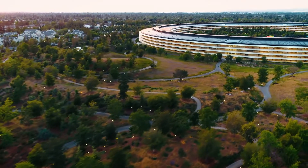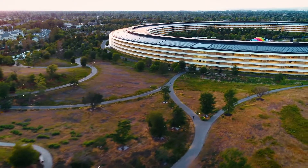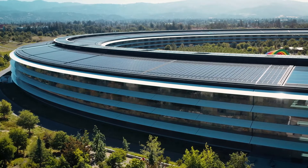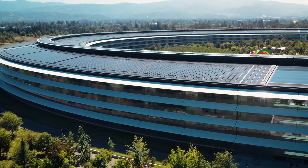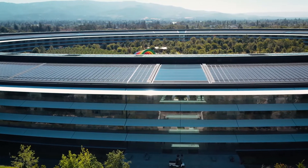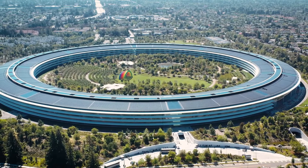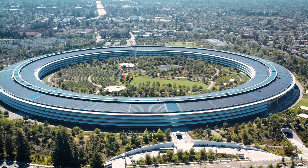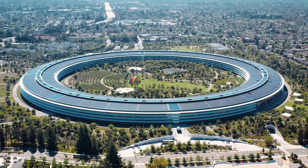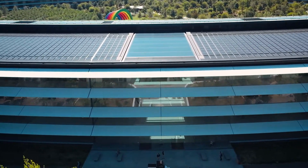All the buildings around the campus are incredibly eco-friendly. The main ring of the building is home to one of the world's largest rooftop solar farms. The solar-covered roof generates up to 17 megawatts of power, which alone provides 75% of the campus' energy requirement. The rest of the campus' power demand is met by in-house fuel cells powered by biofuel or natural gas, meaning that the entire campus is powered by 100% renewable energy. The main building also makes use of a natural ventilation system, meaning that it does not use traditional heating and cooling methods for nine months of the year, furthering the campus' green credentials.